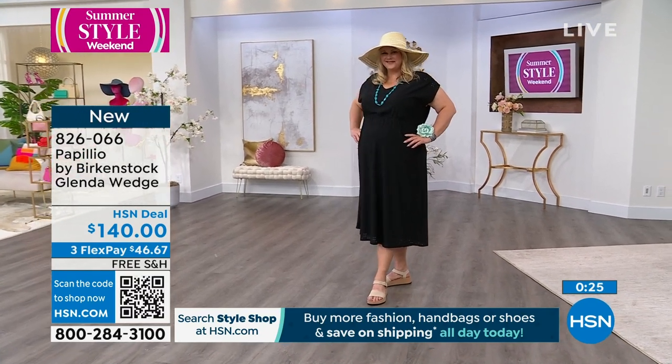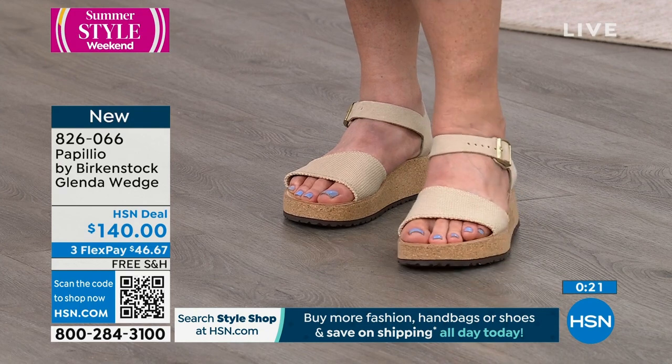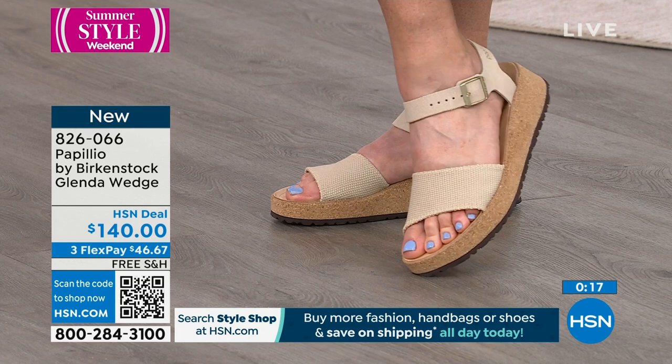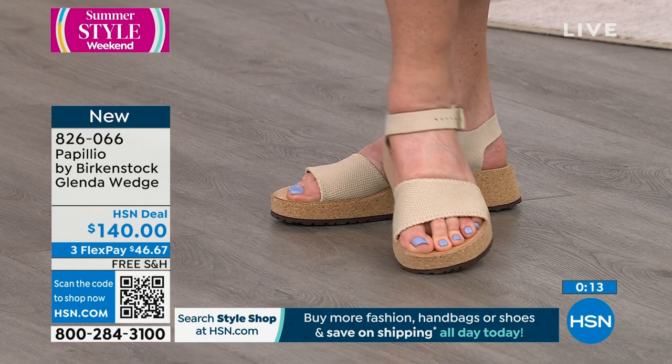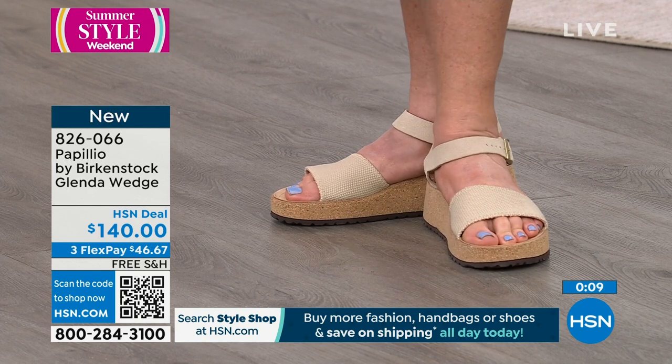Look at it on Jamie — it's so cute. Her dress, by the way, is an Anthony dress. We featured it last hour — it's brand new, it was really popular. It's an eyelet dress, and then she popped this on with a great straw hat. She looks incredible. So if you're looking for something different but you still want the Birkenstock support, this may be the shoe for you.